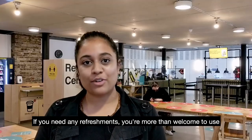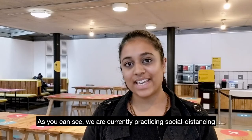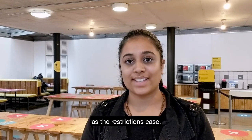If you need any refreshments you're more than welcome to use our canteen and coffee shop. All students get a discount on food and drinks. As you can see we're currently practicing social distancing in the canteen, but we do hope that the space becomes more social as the restrictions ease.